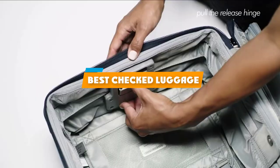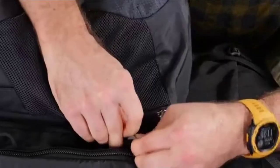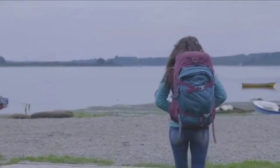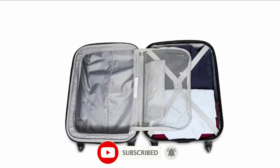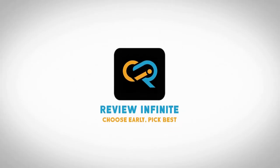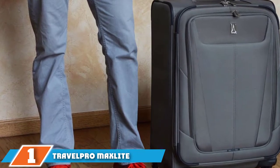If you're looking for the best checked luggage, here's a list you must see. We made this list based on our personal preference and sorted it based on features, prices, quality, durability, reputation of the manufacturers, and customer feedback. We've also included options for every type of customer, so let's get started.